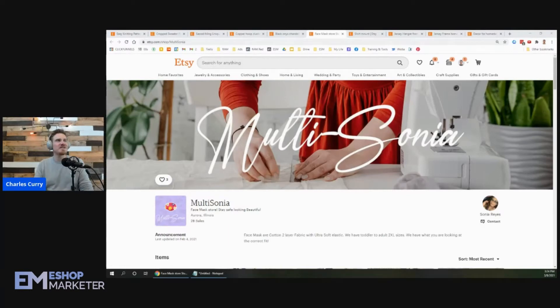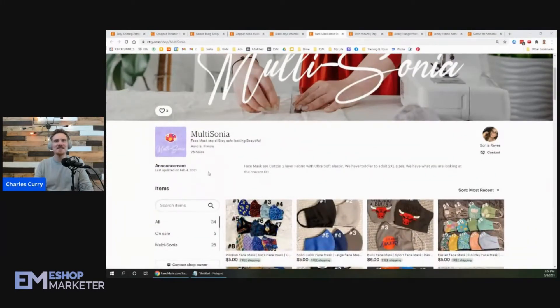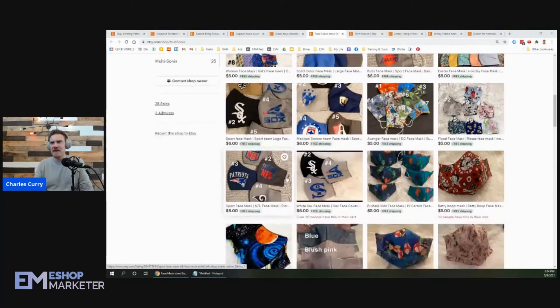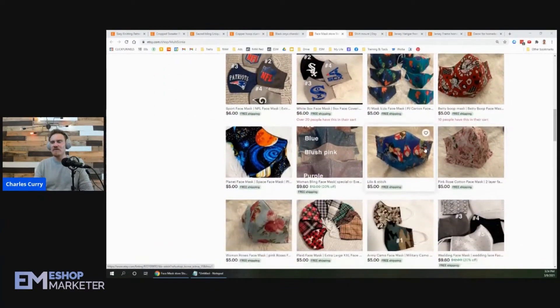Sonia Ray's shop is called Multi Sonia — clever name. She's out of Aurora, Illinois with 28 sales. Let's check it out. She's got all sorts of face masks here, including NFL masks and Betty Boop.